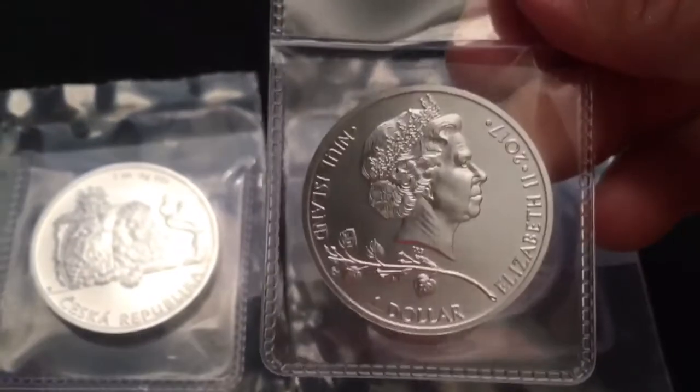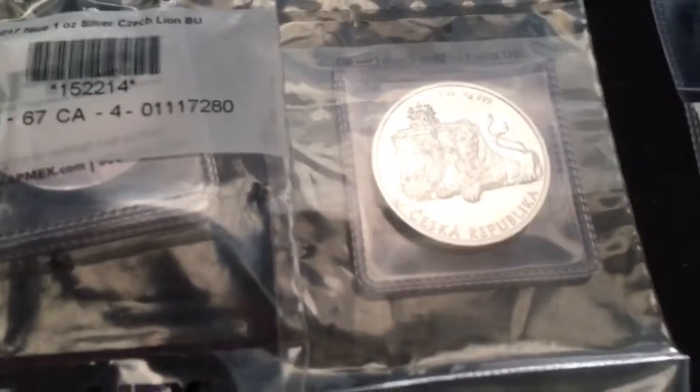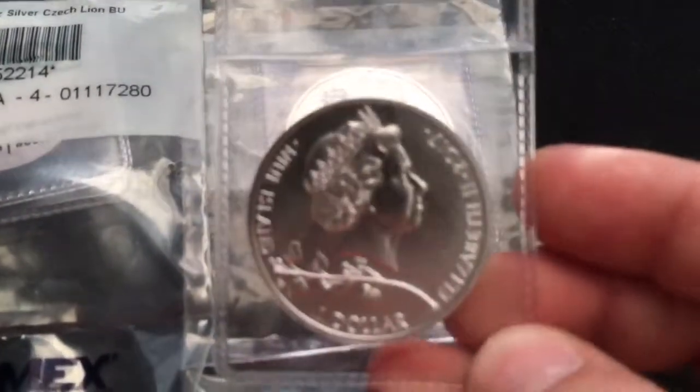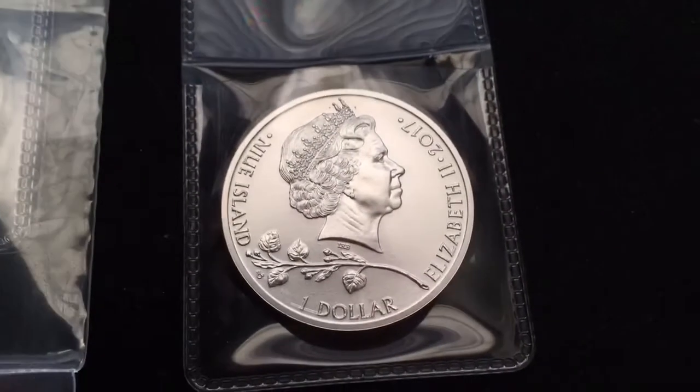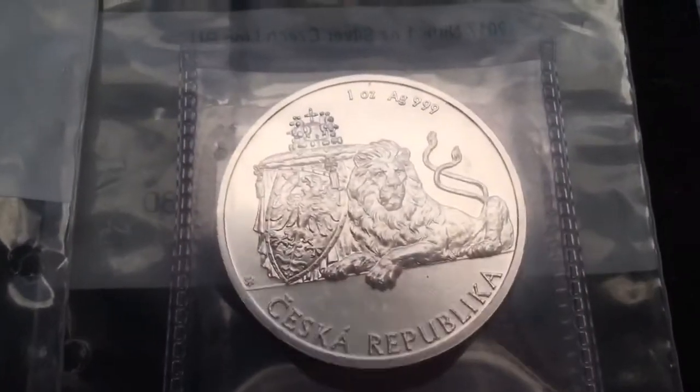What is up guys, I got three ounces of silver here from the Czech Republic — limited mintage of ten thousand, one dollar each. Pretty nice coins. I got them from Atmex; they came in these bags right here. I took one out of the bag so you guys can see the reverse side. Honestly these coins are nice but they're kind of run-of-the-mill, nothing too fancy. I like the lion, it's pretty sweet.